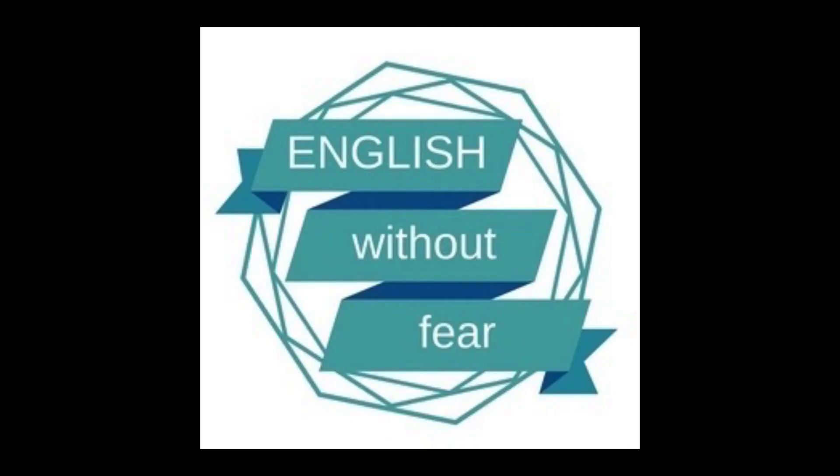Do you own anything retro? Do you decorate your bedroom or your house with vintage items? Today we're talking about things from the past. This is English Without Fear, where you can learn to speak English naturally through listening to stories.